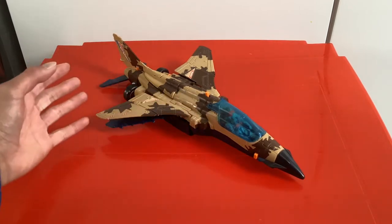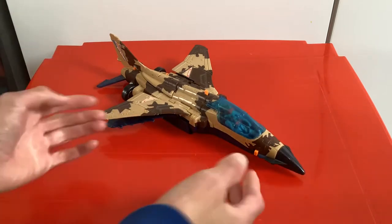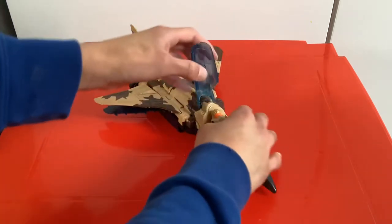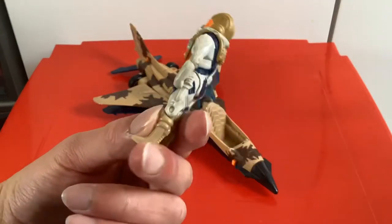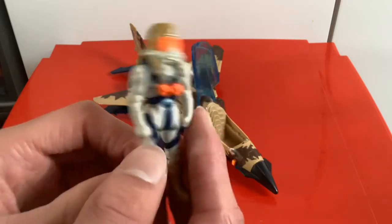So yeah, this is Skybolt. This is the new lead vehicle for Mask, piloted by the leader of Mask, Matt Tracker. If we take him out the cockpit, this is Matt Tracker with new Spectrum Mask. The whole point with new Spectrum - as you can see, he's got a new outfit now and everything. He looks quite cool. I like the orange pilot mask going on there.